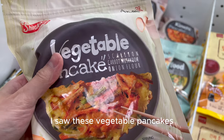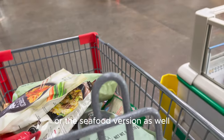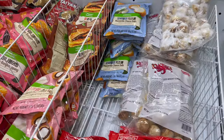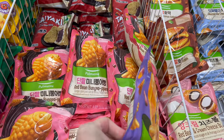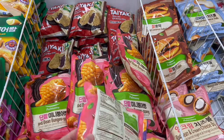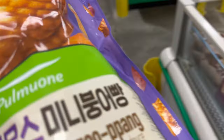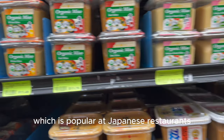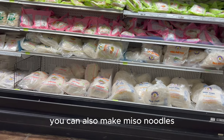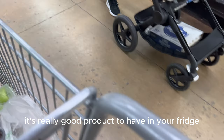I also saw these vegetable pancakes that we usually get at Korean barbecue, so I'm going to give that a try. They also had a meat version and a seafood version. Miso paste is another pretty versatile ingredient — you can use it for miso soup, miso noodles, or as a marinade on salmon. It's a really good product to have in your fridge.